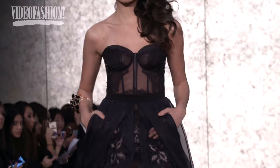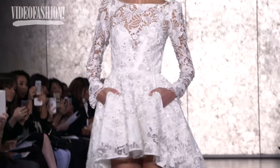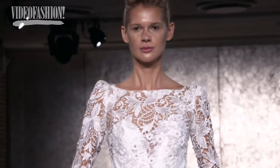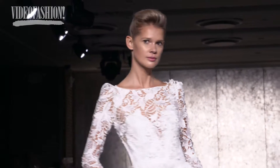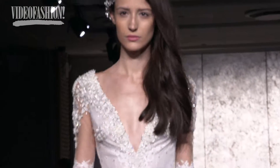I am a huge fan of Inbal Dror — as usual, very sexy and very innovative with her designs. I just loved the mixture of fabrics, long sleeves, and the sheerness. It's always very directional and everyone wants to copy it.